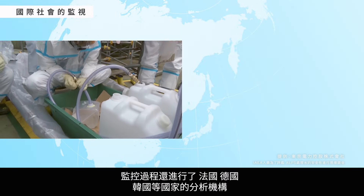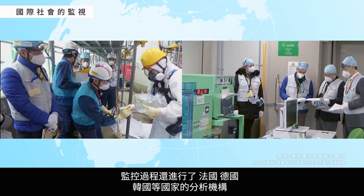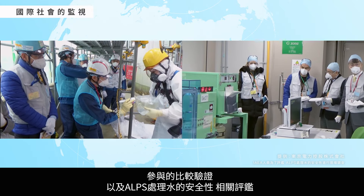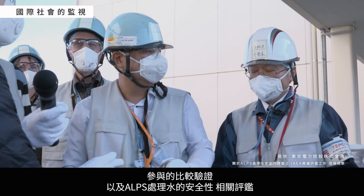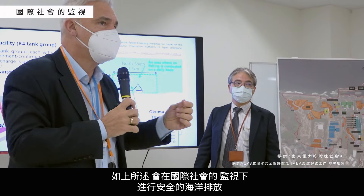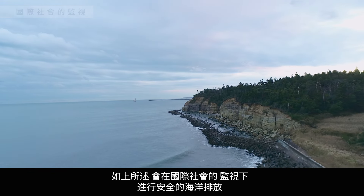Laboratories in France, Germany, the Republic of Korea, and other countries have been comparing the results of monitoring. There have also been ongoing reviews of the safety of ALPS-treated water. Careful observation from the international community ensures that the discharge will be carried out safely.